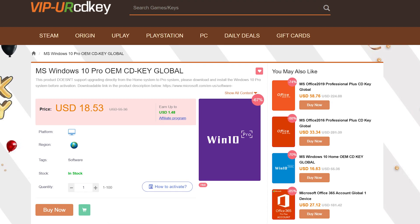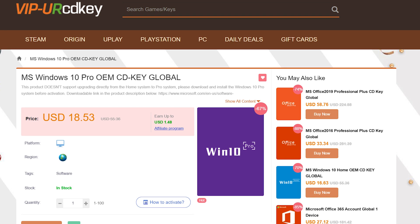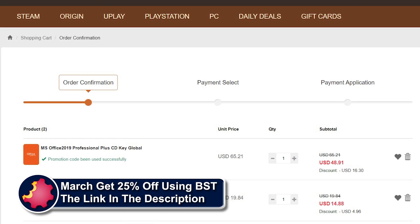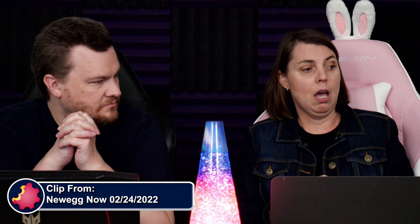URCD Keys is the best source for genuine Windows 10 and Office Professional product keys that work the first time, every time. Get 20% off normal prices using our discount code BST for Bite-Sized Tech and the link in the video description below.